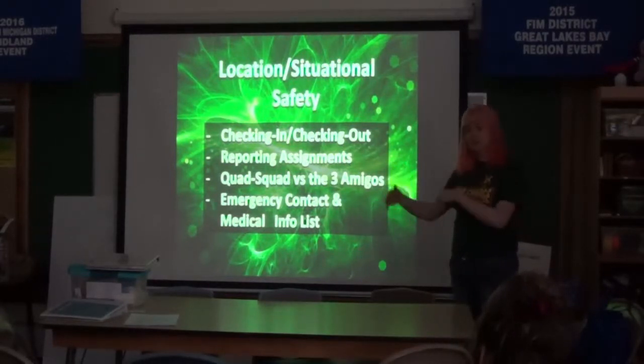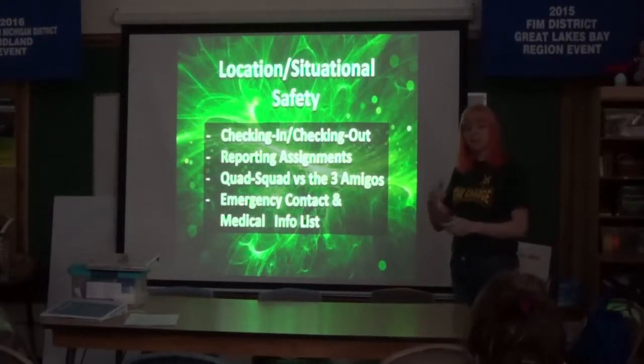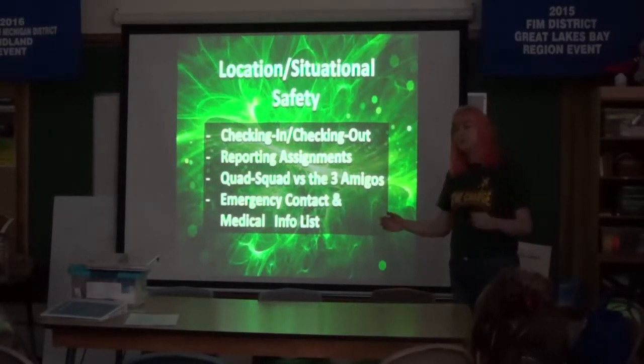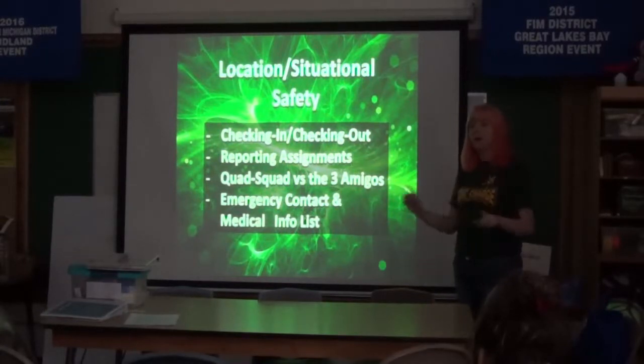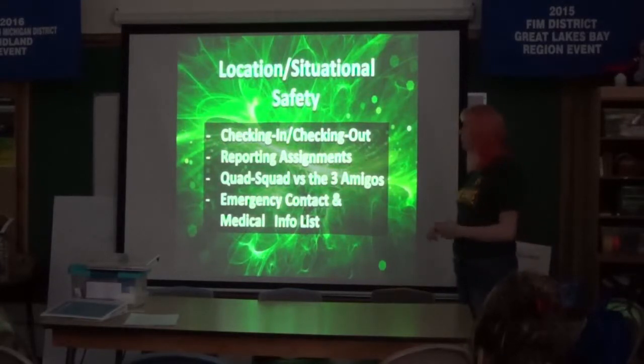At any point in time we have everybody's emergency contact and basic medical information at our fingertips. I definitely recommend doing some form of this depending on your school's rules. In our system, you have to be background-checked at a certain level to have access to that information — not even all of our mentors can hold it. In an emergency they can look at it, but they're not supposed to have open access. The people primarily holding it are those who are cleared for that access.